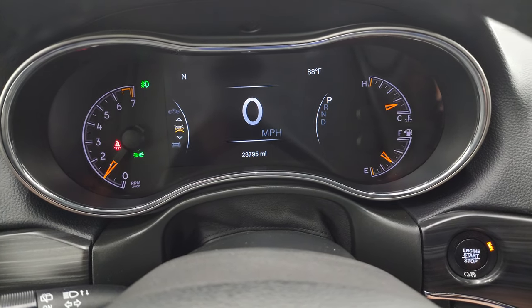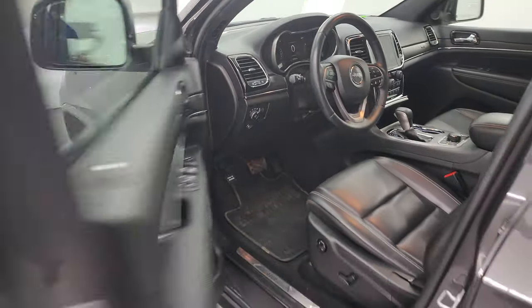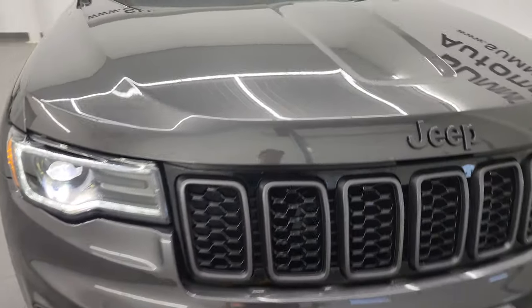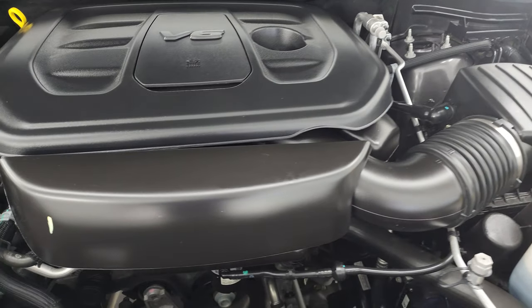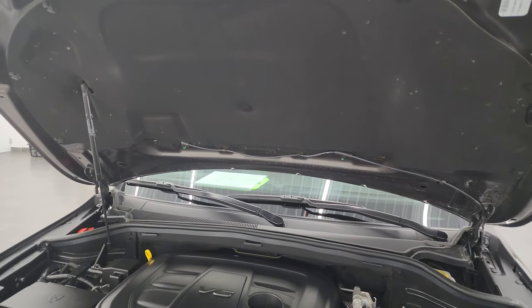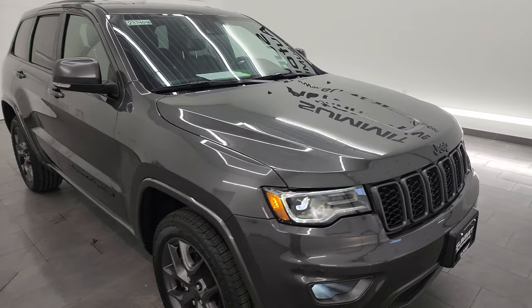It starts right up — no check engine lights or anything like that. I would personally like to thank you for checking out the video, and hopefully from this HD video you've been able to verify the quality, condition, options, and cleanliness of this Jeep all the way around. Inside and out you can see just how nice and bright all those lights are. Under the hood we have the 3.6 liter Pentastar V6 engine — engine bay very clean, runs very smooth. This Jeep has been fully safetied and inspected, has a fresh oil and filter change, all fluids checked and topped off, four brand new tires, and is 100% ready to go. I would highly recommend this Jeep from a quality and condition standpoint.